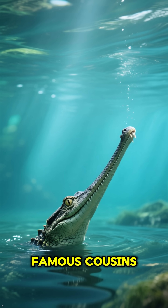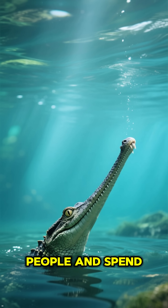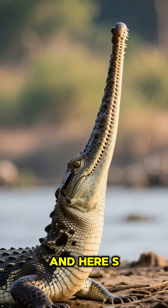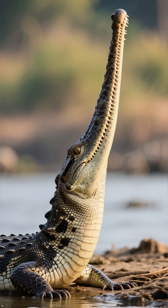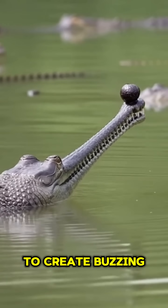Unlike their more famous cousins, gharials are actually quite shy around people and spend almost their entire lives in the water. And here's a really cool fact: the males grow a unique bulbous pot on the tip of their nose called a gar. They use it to create buzzing sounds and blow bubbles to impress the ladies.